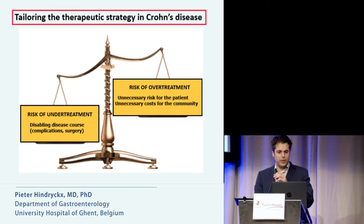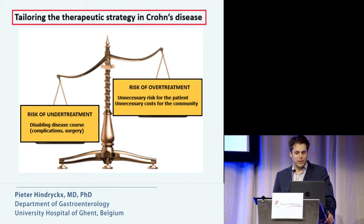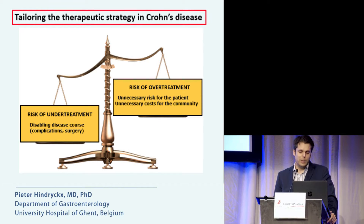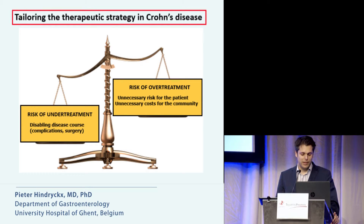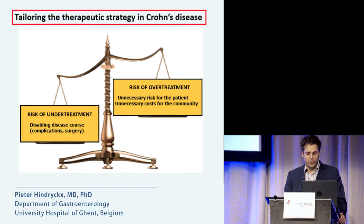So how do we tailor the therapeutic strategy in Crohn's disease? On one side, we don't want to undertreat patients — we don't want complications. But on the other hand, we don't want to overtreat patients, we don't want to harm them, and we don't want to prescribe expensive drugs to patients who don't need treatment.